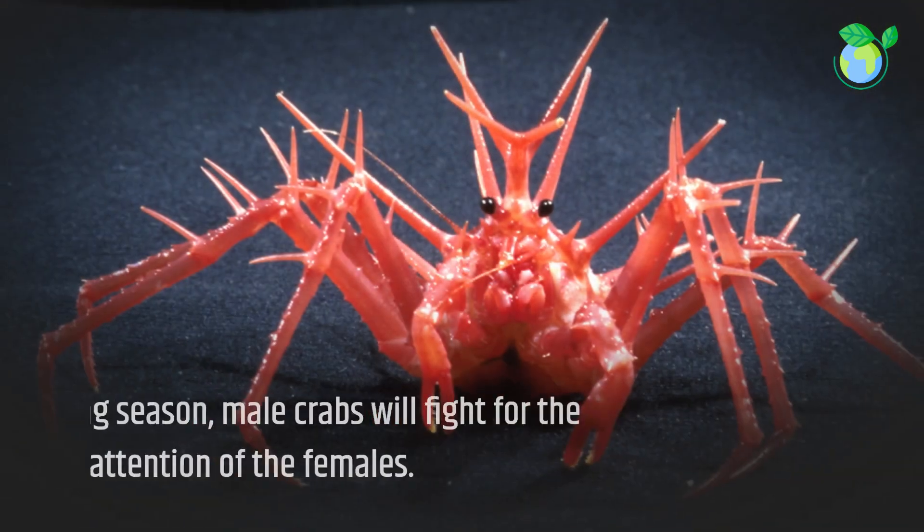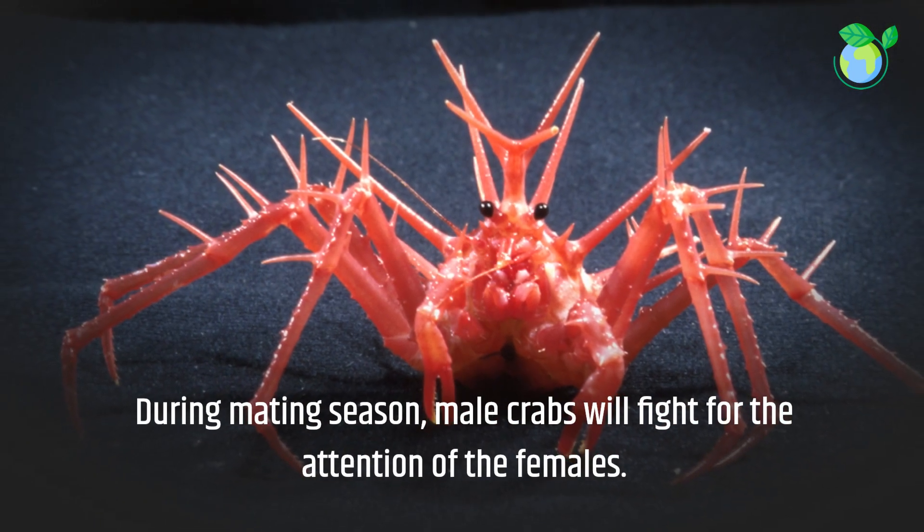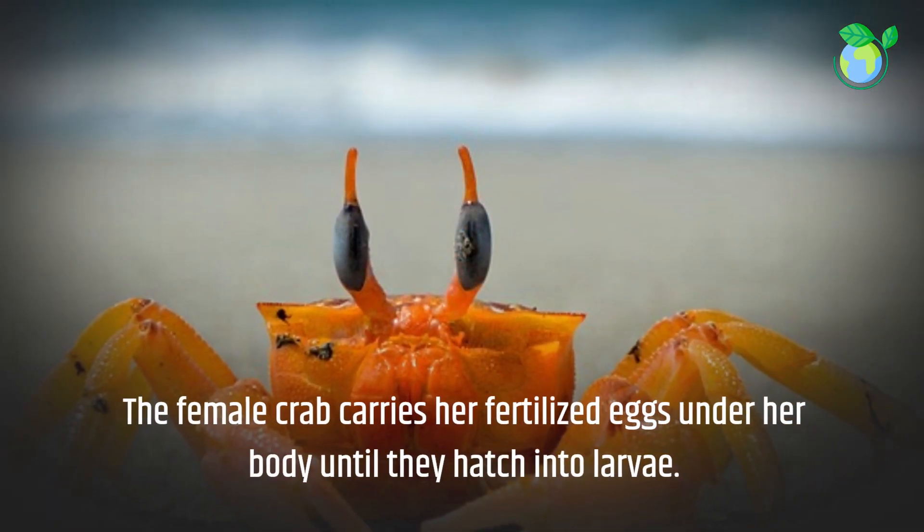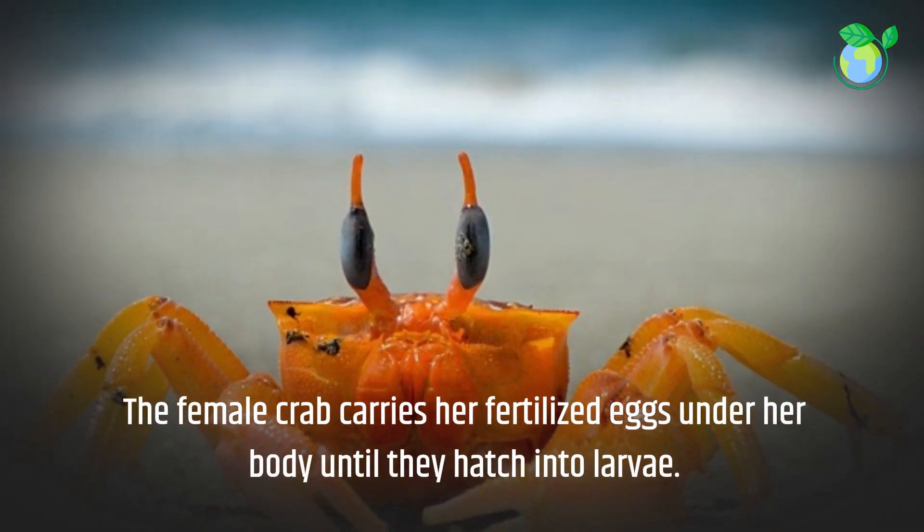During mating season, male crabs will fight for the attention of the females. The female crab carries her fertilized eggs under her body until they hatch into larvae.